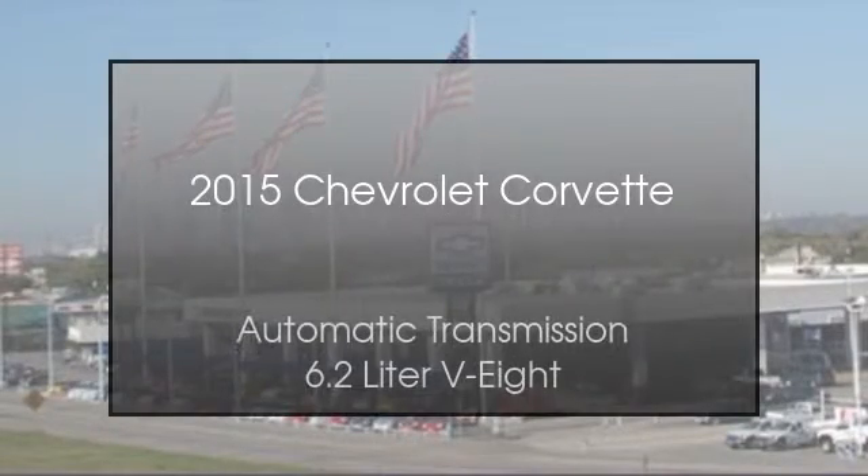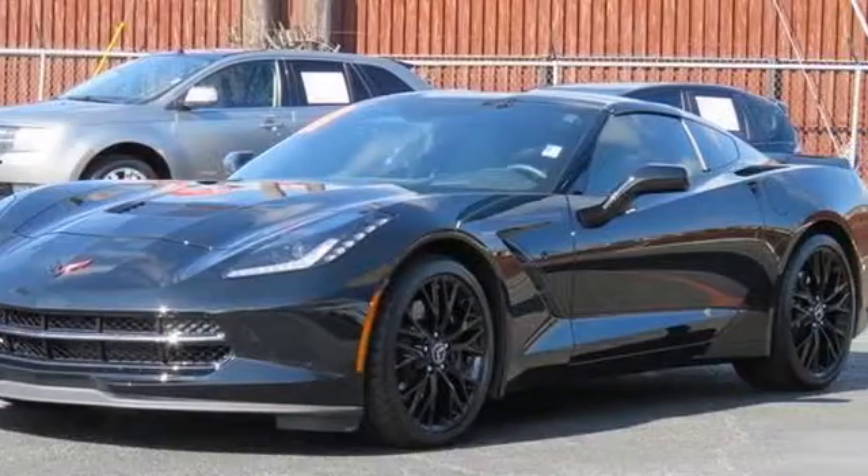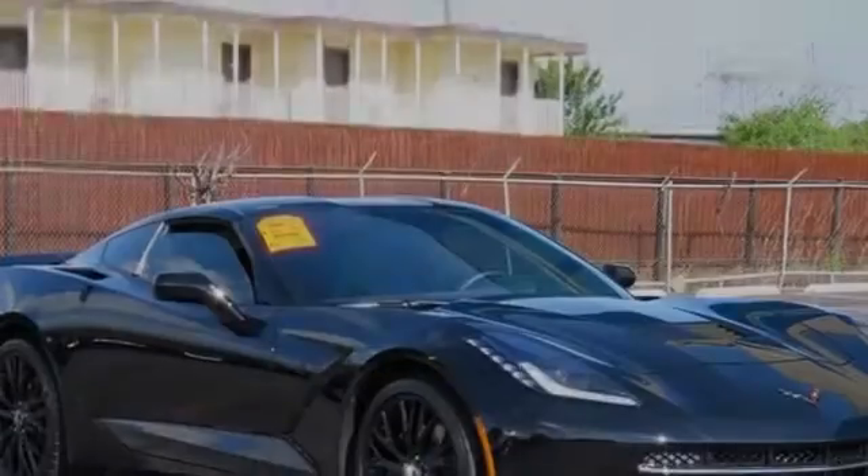This is a 2015 Chevrolet Corvette. This car has an automatic transmission and a 6.2-liter V8.